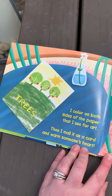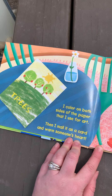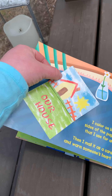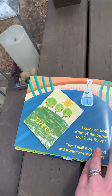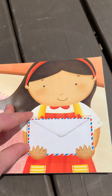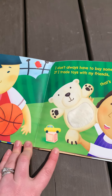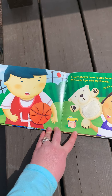I color on both sides of the paper that I use for art. Then I mail it as a card to warm somebody's heart. I don't always have to buy something new. If I trade my toys with my friends, that's a new toy for me too.